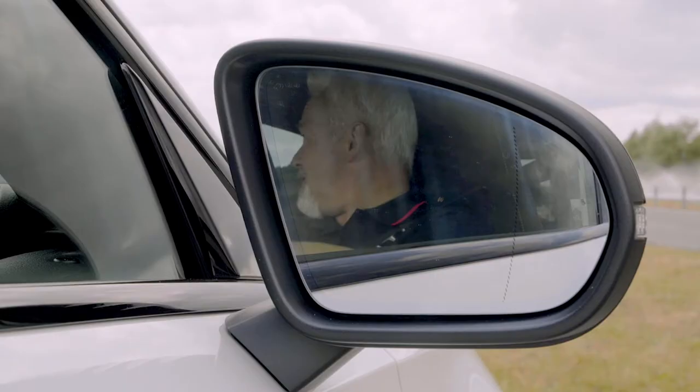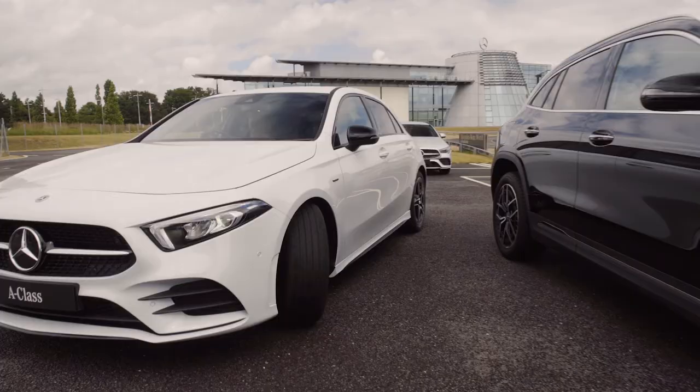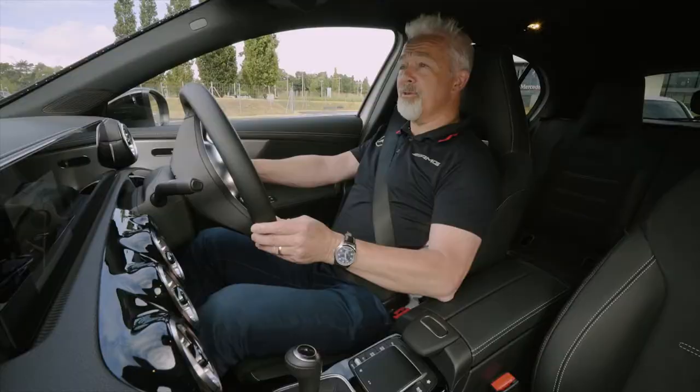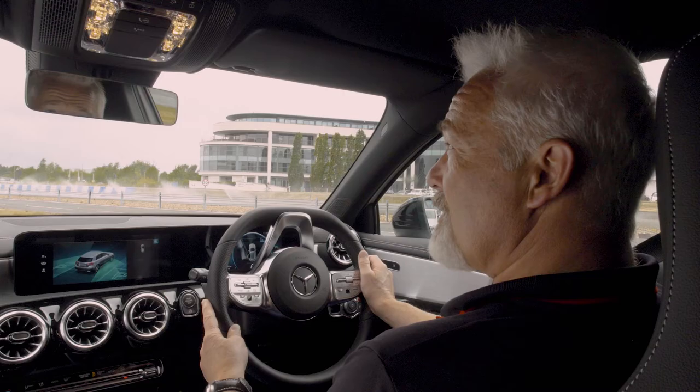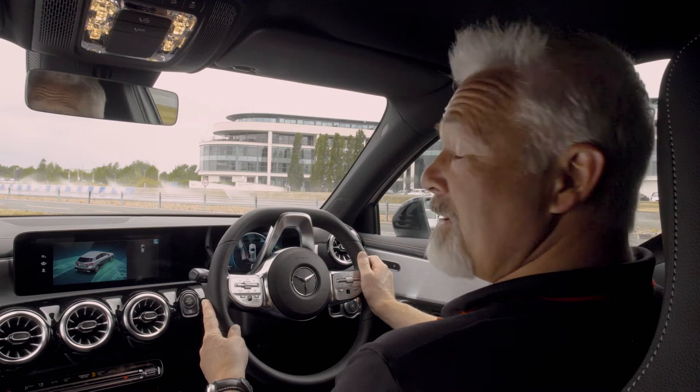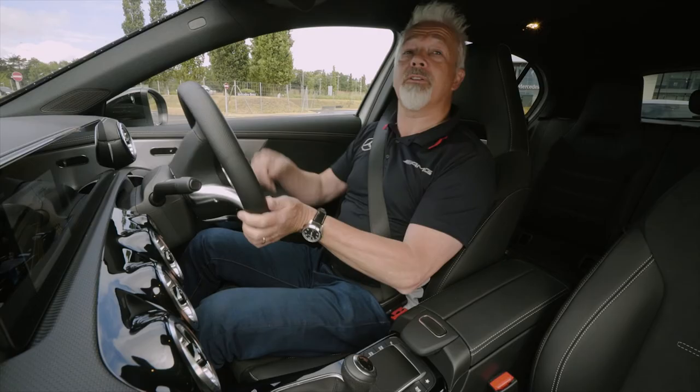Whilst it's something we've always been taught, by reversing really slowly and getting the steering lock on at exactly the right time, it's easy to park in a space a little more than four feet longer than the car. If I stop mid-maneuver, with my mirrors I can see both the left and right hand sides of my vehicle as well as the all-important vehicle behind me.